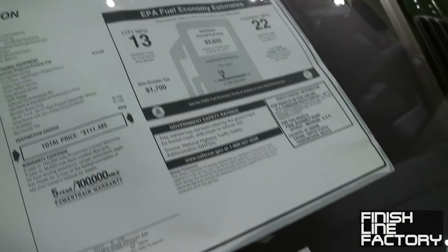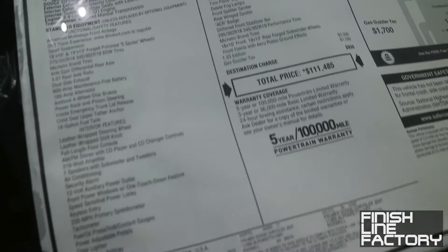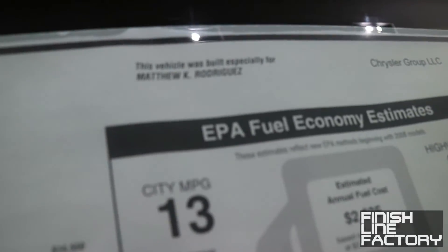It's still got the plastic wrapping — this car must have zero miles on it. This is the original window sticker that was just never removed. The vehicle was built especially for Matthew K. Rodriguez. Matthew, I can see your car right here.